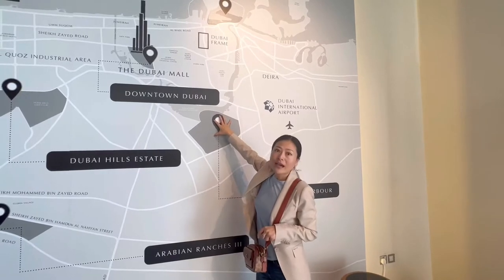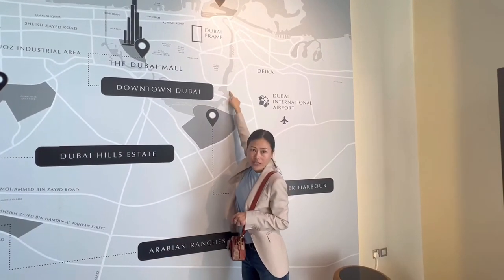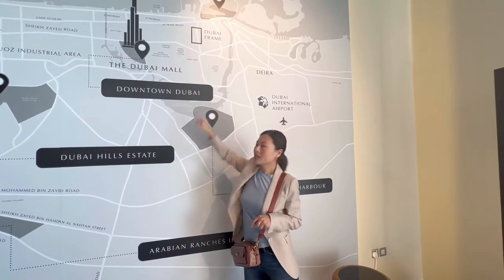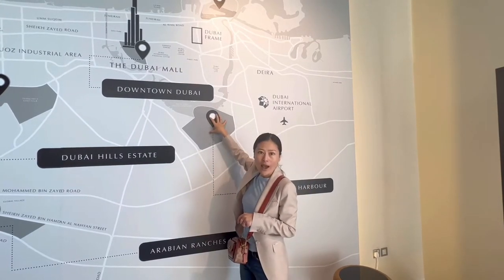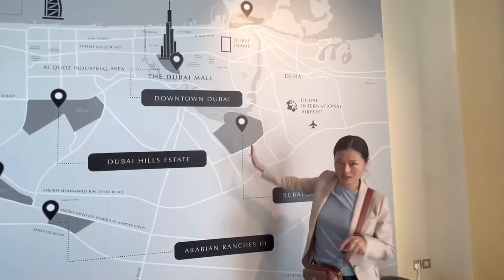And Emaar will build another bridge close here, which will take you 10 minutes to the old town. So connectivity-wise, Dubai Creek Harbour is just 10-15 minutes to everywhere.